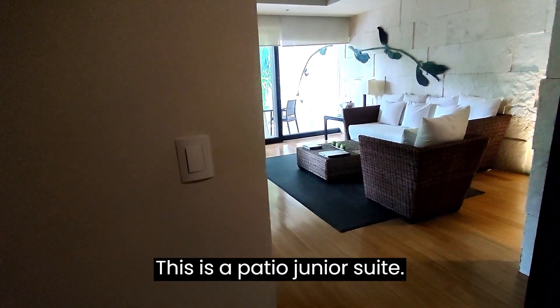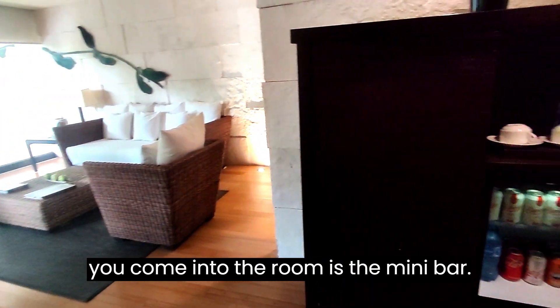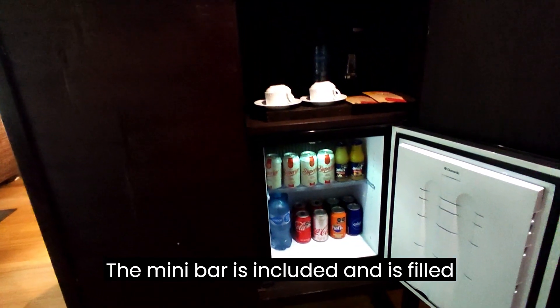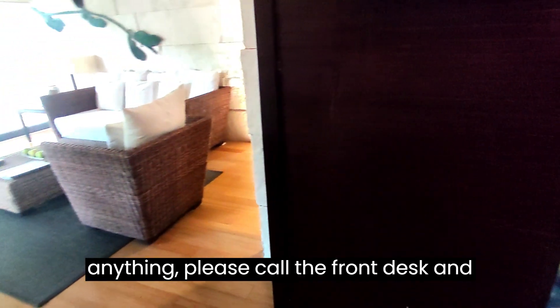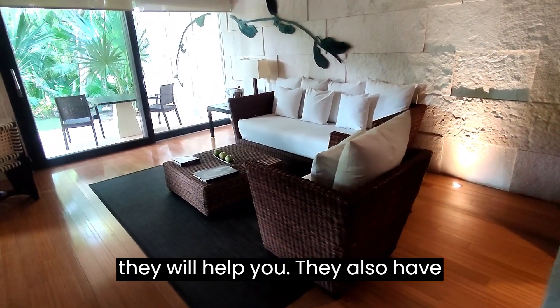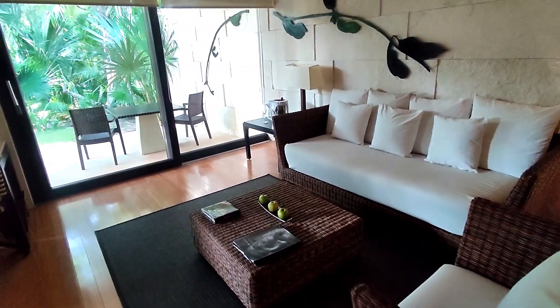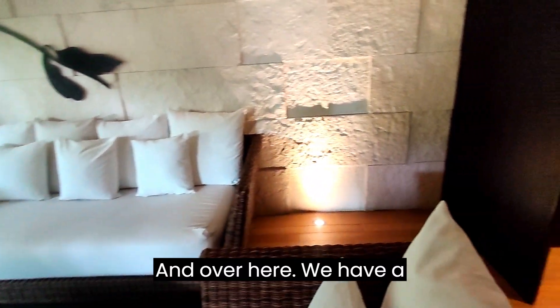This is a patio junior suite. The first thing you will see once you come into the room is the mini bar. The mini bar is included and is filled out once a day. Whenever you run out of anything, please call the front desk and they will help you. They also have a small living room with a garden view, and over here...